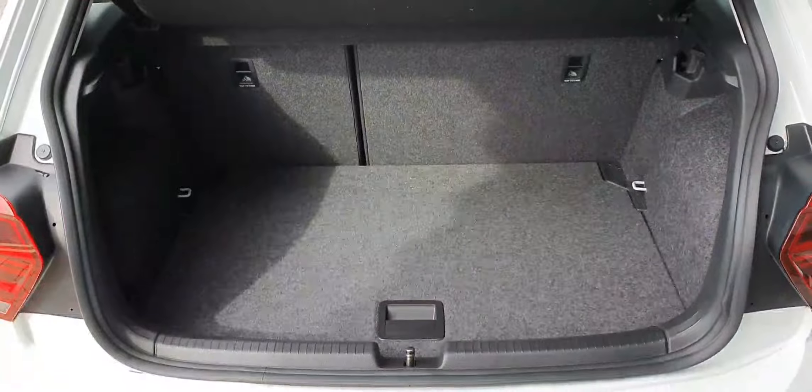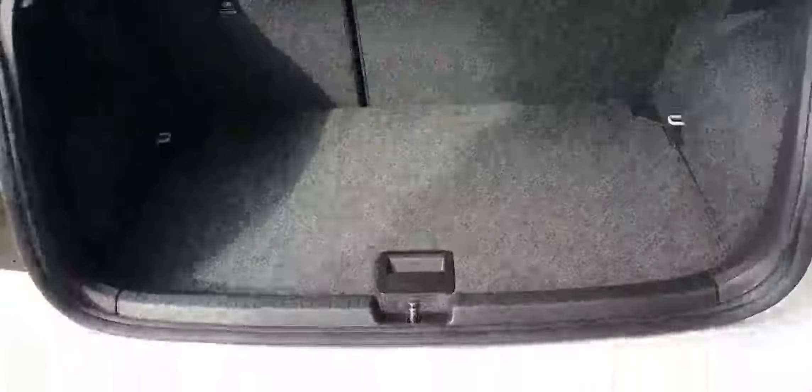Now just to give you a quick look at the boot space. This Polo has 60-40 split folding rear seats. The spare wheel is located under here.